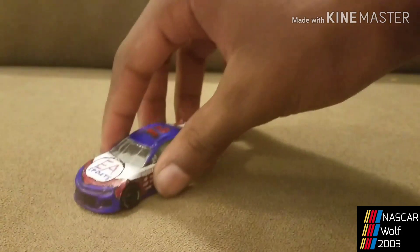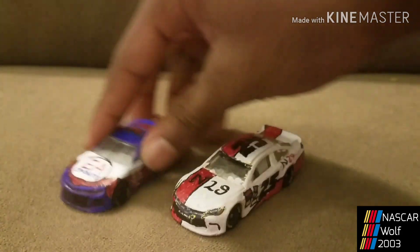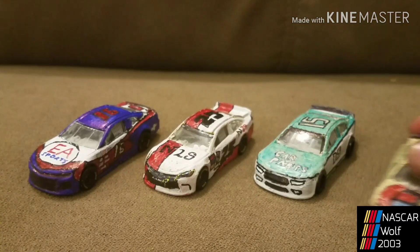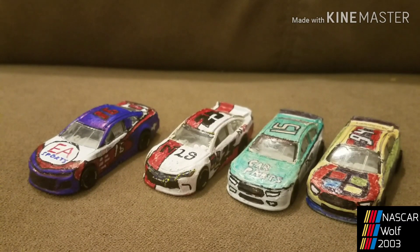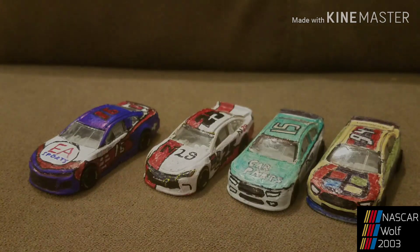So those were some diecasts that I made over the weekend. Like, comment, share, subscribe. Let's get to 1,000 subscribers in like two months — that'll be done.